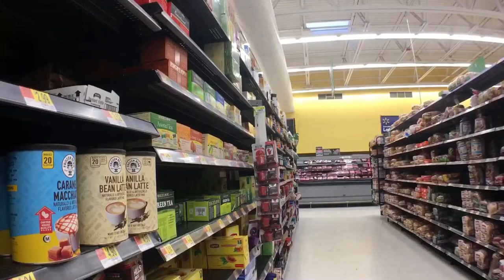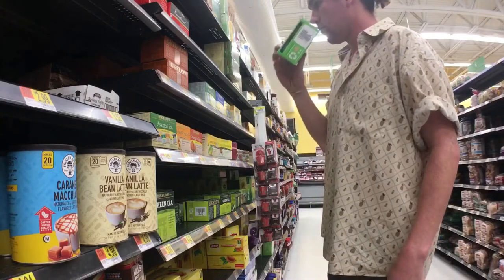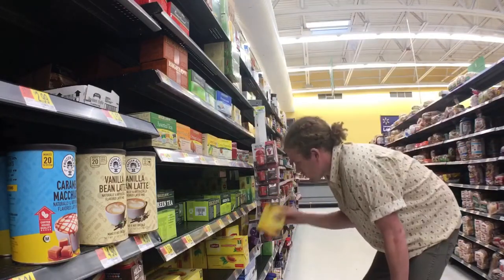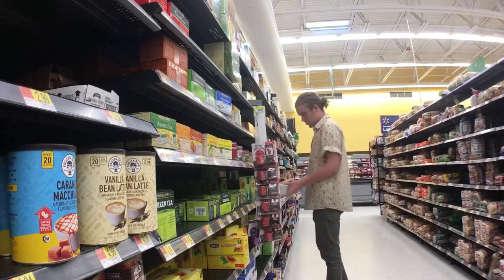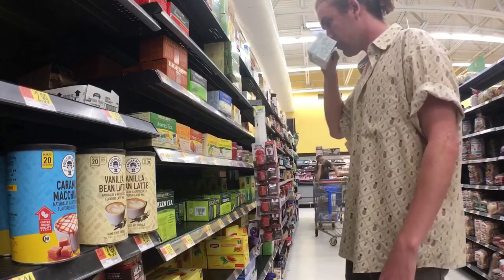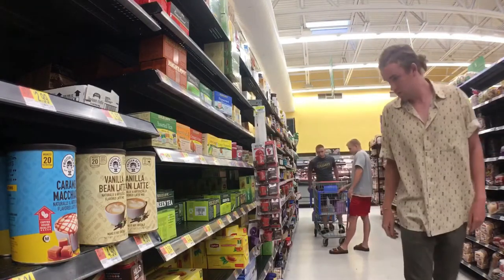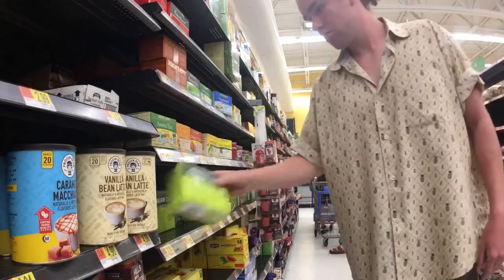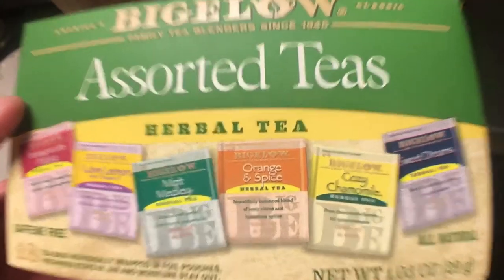Now I gotta find something to eat. I went with the assortment — I'm gonna choose cozy cameo.